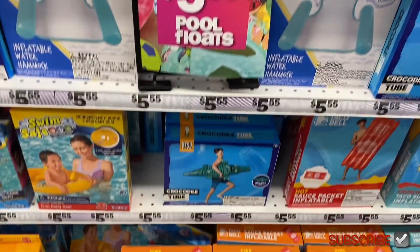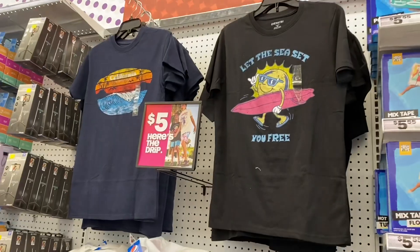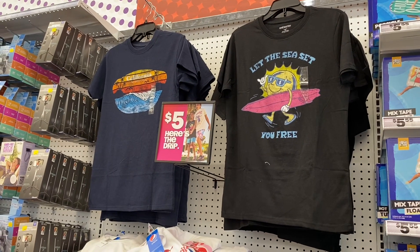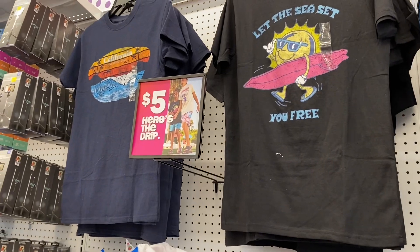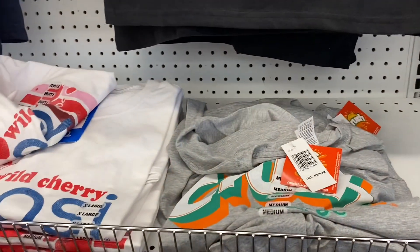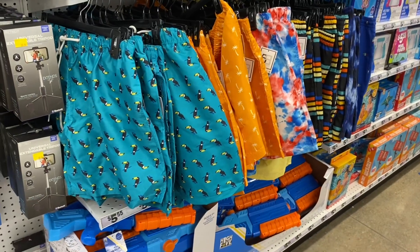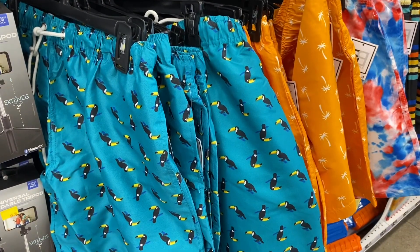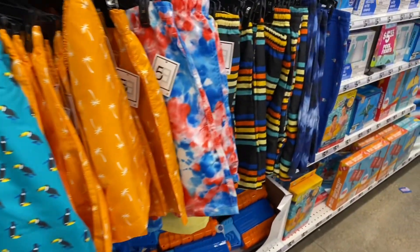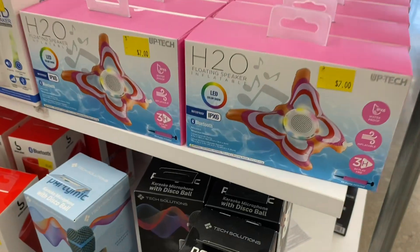They have mesh seating chairs in different colors for $5, plus Taco Bell style ones. They also have t-shirts — one says California, one says 'Let the Sea Set You Free' for $5 — crush and Wild Cherry Pepsi designs, and men's swim trunks for $5 in palm tree, tie-dye, stripe, and sundae cone prints.